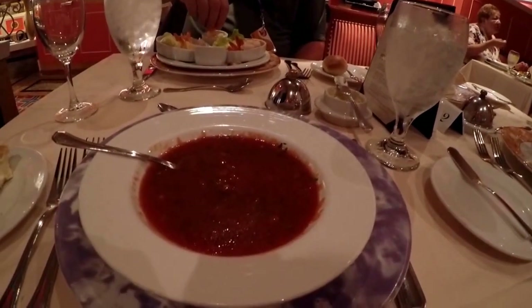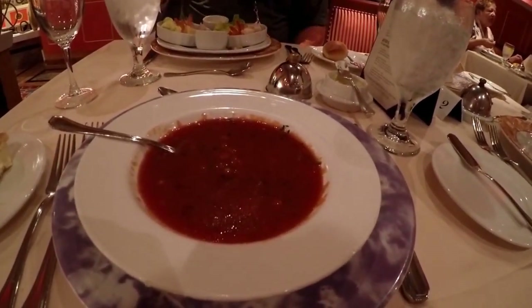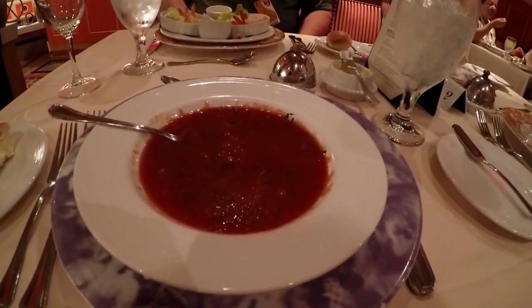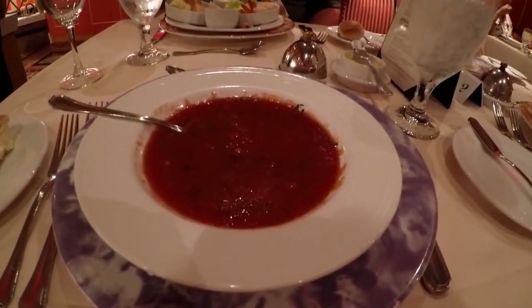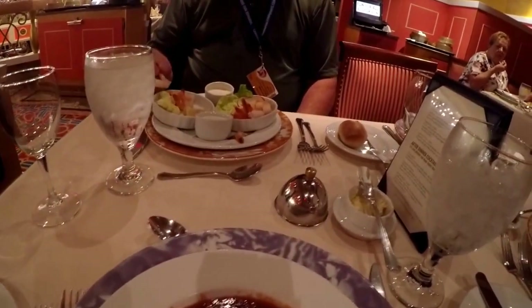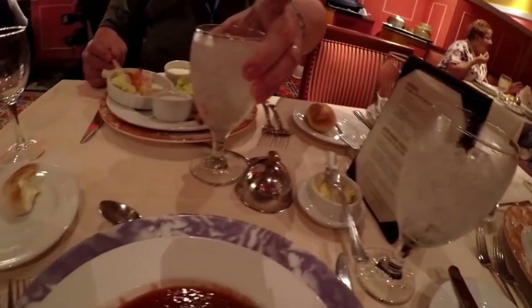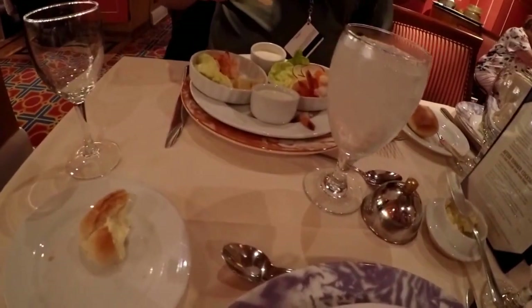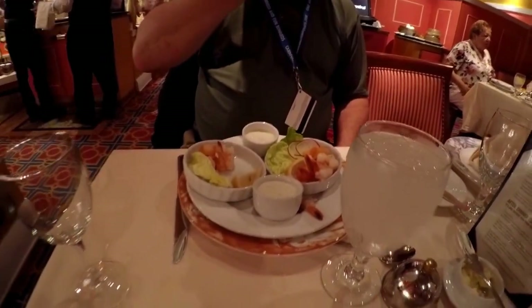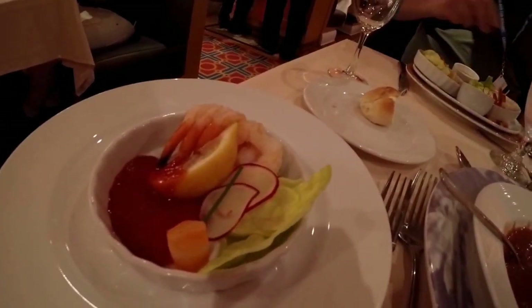Here's supper — well, part of supper, this is the appetizer. I'm having gazpacho, which for those of you that don't know is a cold, fresh vegetable soup. And Bruce is having shrimp with ranch, and I am having shrimp with red cocktail sauce.